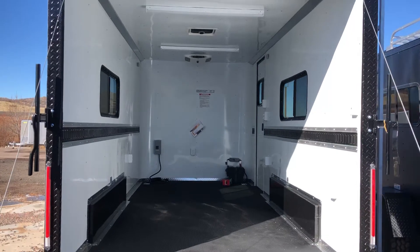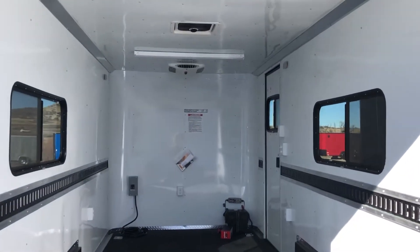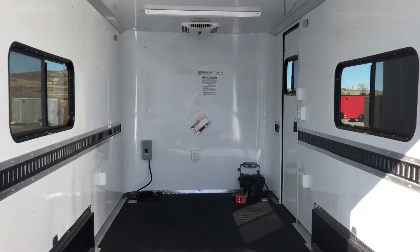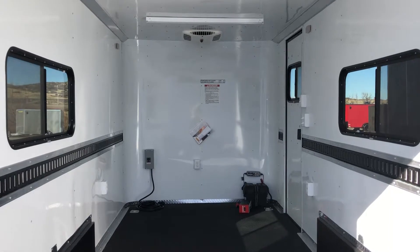Two slider windows with screens — you guys can see those right there. They're tinted and you can lock them, so they're nice if you guys are camping in here as well. Four d-rings in the floor so you've got some tie down points — two here, two more up front — and then you've got the e-track in the walls too. E-track is awesome because you guys can build bunks off of it, tie stuff to it. It's very versatile.